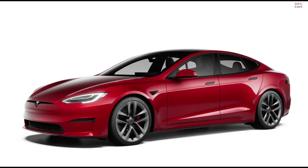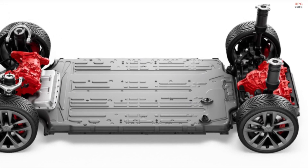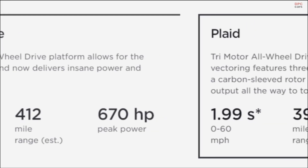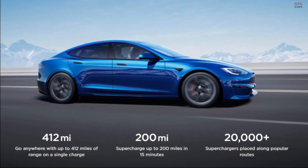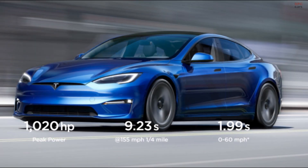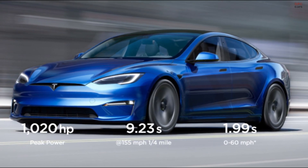There is a new Plaid Plus coming later in the year that features the automaker's new battery cells that are part of the vehicle's structure. These new batteries will give the Plaid Plus a world-record 520-plus mile range, 1100 horsepower, a quarter mile in 9.23 seconds at 155 miles per hour, 0 to 60 in less than 1.99 seconds, and a 200 mile per hour top speed.